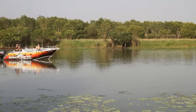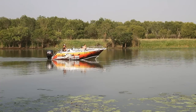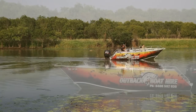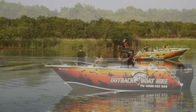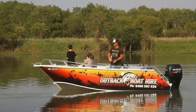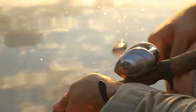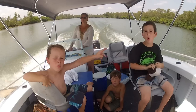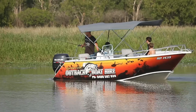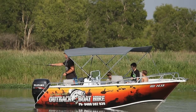My husband Steve has been fishing the waters up here in Darwin for the last 10 years. And when we decided to have a family trip to Kakadu National Park, I insisted we needed a bigger boat than a little tinny. That's when we found Outback Boat Hire. These brand new, pristine boats are just beautiful. There's so much storage, ample shade, a great fish-finding system, and it's been so easy to manoeuvre in and out of little snags and the lilies to where the fish are.